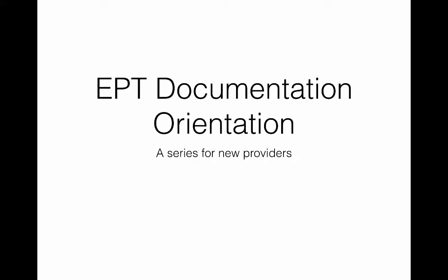Hi and welcome to EPT's documentation orientation. My name is Mike Jenko and I'm one of the physicians with Emergency Physicians at Tidewater, and I'm joined by Tom Wagner. I'm the CFO for EPT and together Mike and I play a role on the Finance Committee along with Moss Mendelsohn, EPT's president. The three of us are the documentation experts for the group and we work very closely with our billing company to make sure that we're up to date on all the latest documentation requirements.